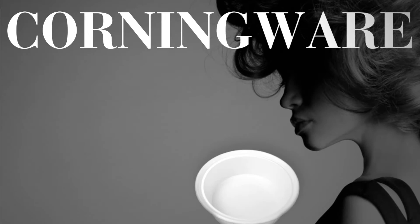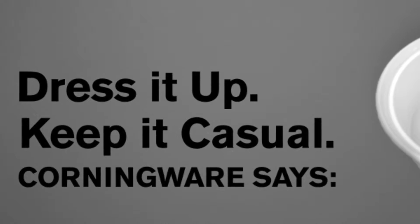In this edition of Corningware, the little black dress of cookware. Dress it up or keep it casual, Corningware says yes.